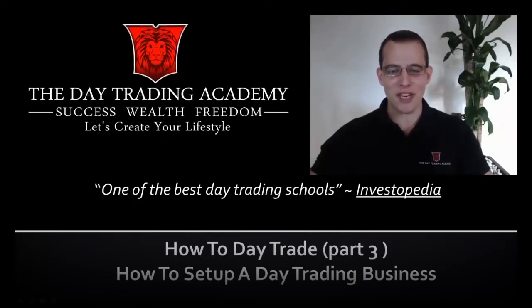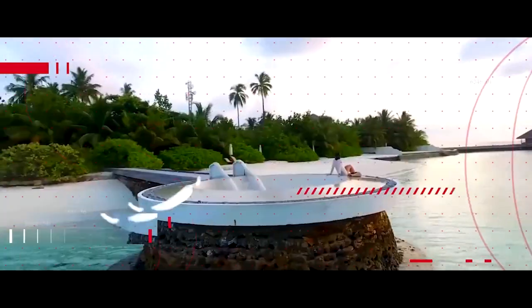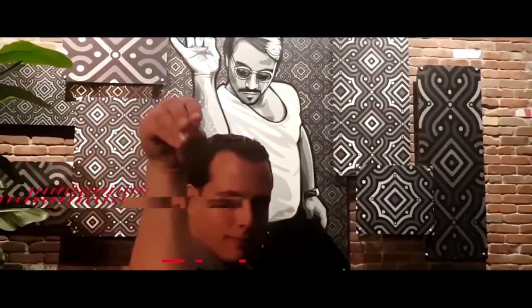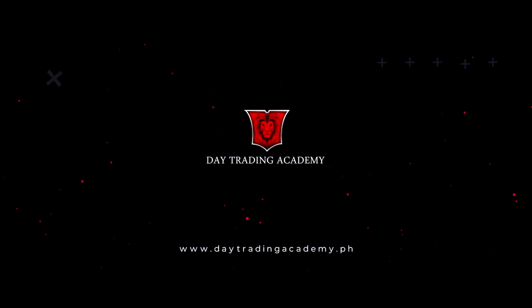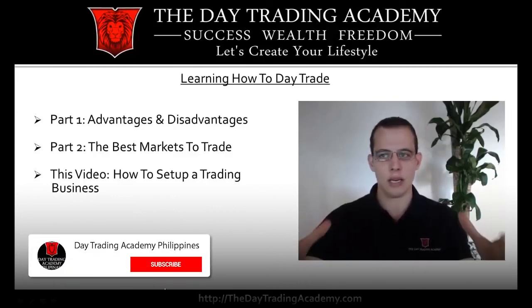Traders, Marcello here with part three of this video series on learning how to day trade. Today we're going to talk about how to set up a trading business and what you need in order to get started. In part one we talked about the advantages and disadvantages; part two we talked about the best markets to trade, especially for beginners.